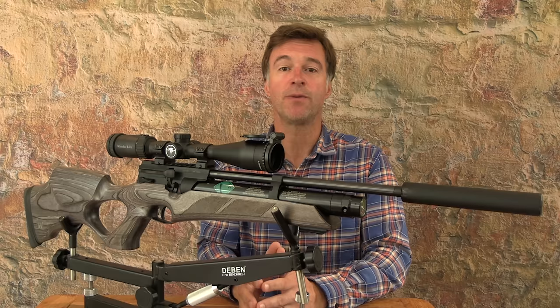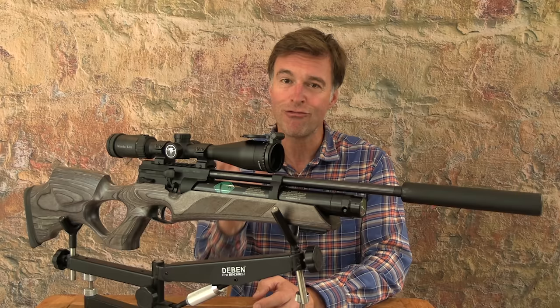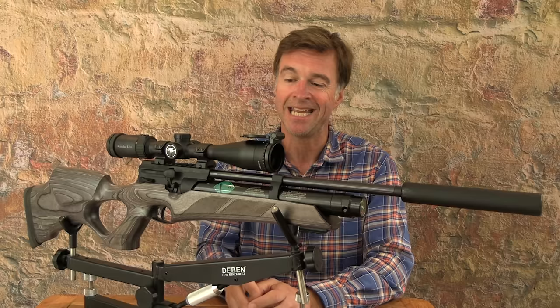So that's the Weihrauch HW110 T Laminate — powerful, accurate, compact and quiet. I think it would be an excellent choice for air gun hunting, although it's also a really competent performer on the range. Thanks to that laminate stock it's also very handsome, and given Weihrauch's reputation for really solid, dependable build quality it should give years of good service with little more maintenance than the occasional wipe down with an oily cloth.